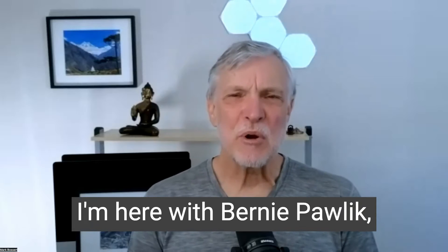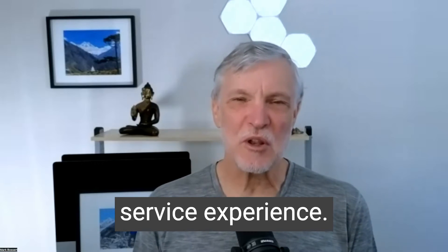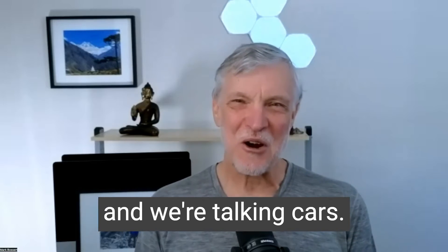Hi, it's Mark Bossert. I'm here with Bernie Pawlik, Pawlik Automotive in Vancouver — Vancouver's best auto service experience, 24 time winners, best auto repair in Vancouver as voted by their customers. And we're talking cars.